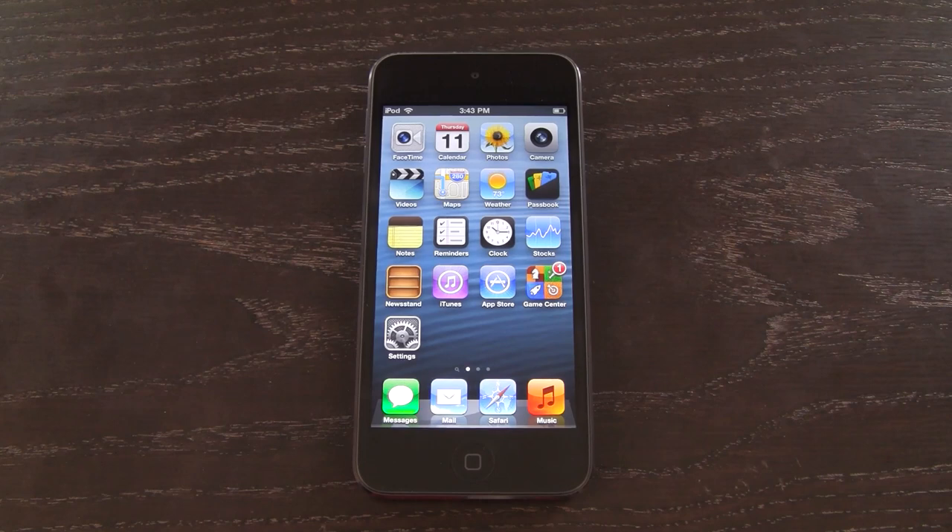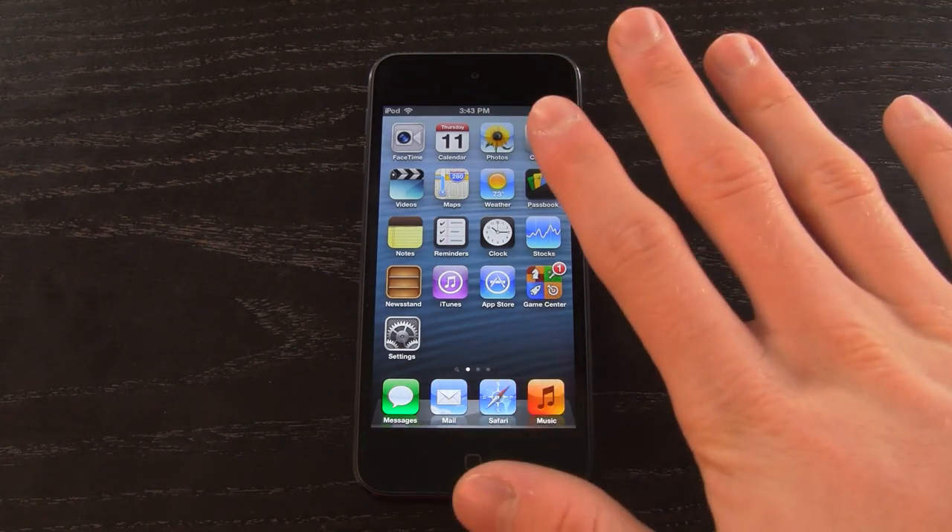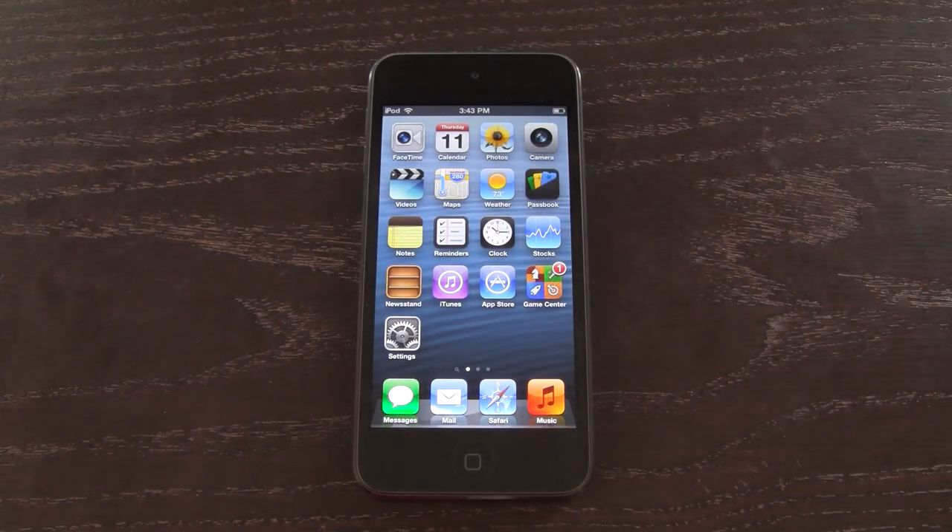Hey YouTube, it's ICU and today we're going to be taking a quick look at Siri on the new fifth generation iPod Touch. If you haven't seen my other two recent videos — my fifth generation iPod Touch unboxing and my iPod Touch loop review — be sure to check those out. I do detail a fifth generation iPod Touch giveaway in my unboxing video, and you can also gain entries in this video — I'll go over that more towards the end.